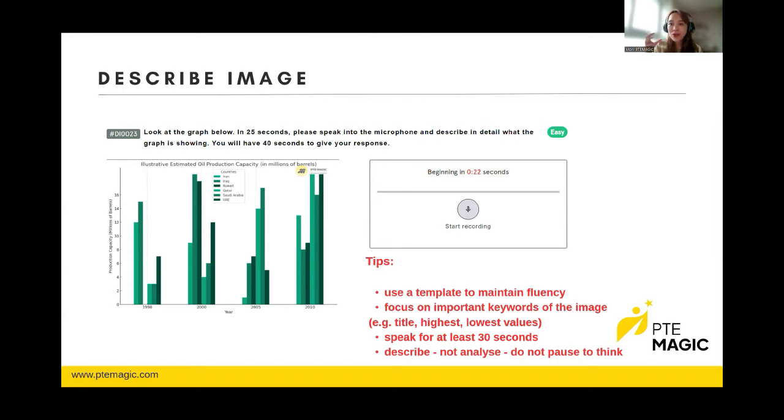Let me demonstrate the platform. Going to Listening — Write from Dictation. Let's try one sentence: "More time will be needed to process the topic of the project." Let's write it incorrectly on purpose. Checking the answer — the green words are correct but the red ones show what's missing. We missed the word "topic" — the correct answer is "more time will be needed to process the topic of the project." You can also practice other question types in the listening section and other sections on the platform.